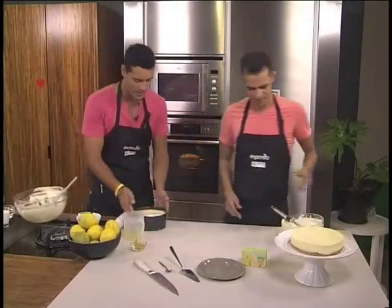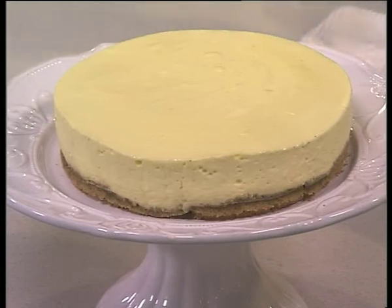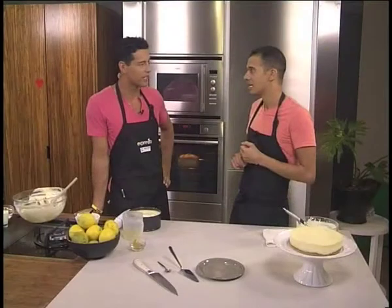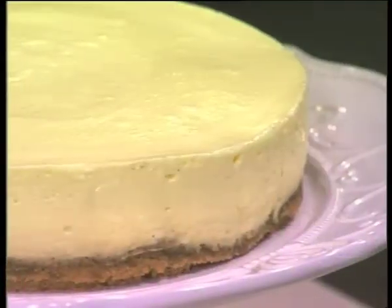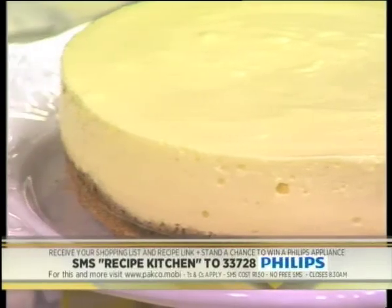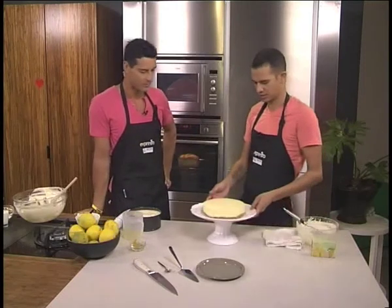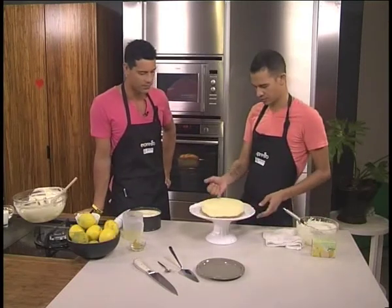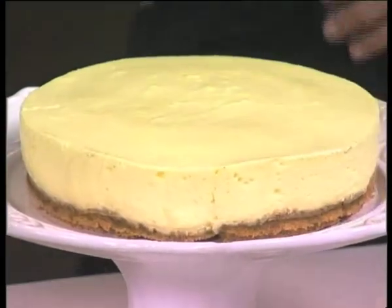Now it's going to go into the fridge to set. How long do you leave it for? About a good three hours or so. When I've been in a rush, I've chucked it into a freezer — you can do it, but you've got to keep an eye on it, because the minute it freezes it's gone too far. To tell if it's ready, it should have a firm texture — you can touch the back of your finger. Just like that. And I made a... that's delicious. Any excuse! That is amazing.